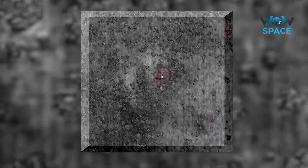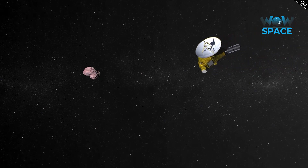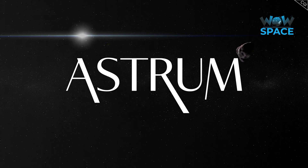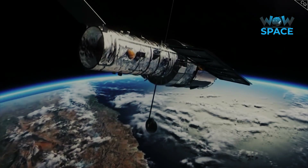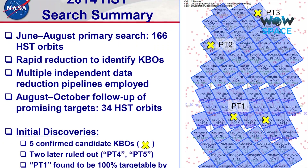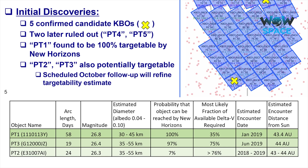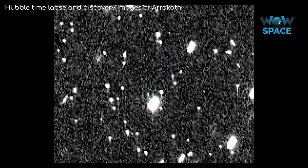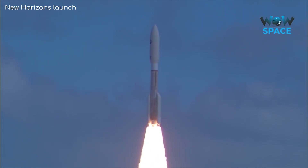Incredibly, they didn't even know of Arrokoth's existence before New Horizons was launched. The year previous to the Pluto flyby, time had been given to the New Horizons team with the Hubble Space Telescope so that they could locate an object for New Horizons to visit after Pluto. Hubble discovered three new objects reasonably close to where New Horizons would be going, and after studying the data, the 35km long object now known as Arrokoth was chosen. As a result, Arrokoth would be the first object visited that was discovered after the spacecraft visiting it was launched.